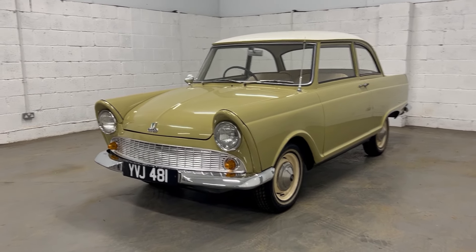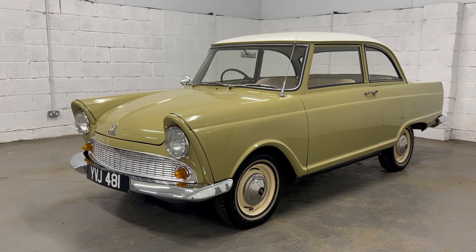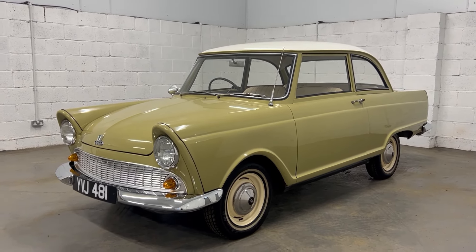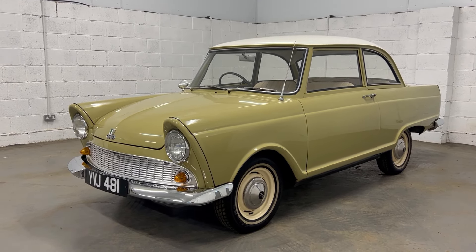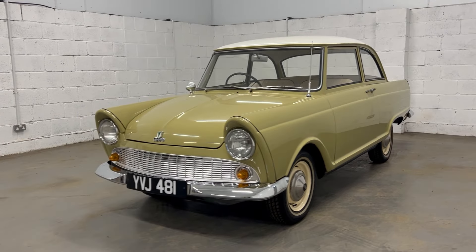Welcome to Stone Cold Classics. Today we have another interesting little car. This is a 1961 DKW F11. It's a UK car which makes it quite unusual, so it's right-hand drive — a proper UK-supplied car from 1961.